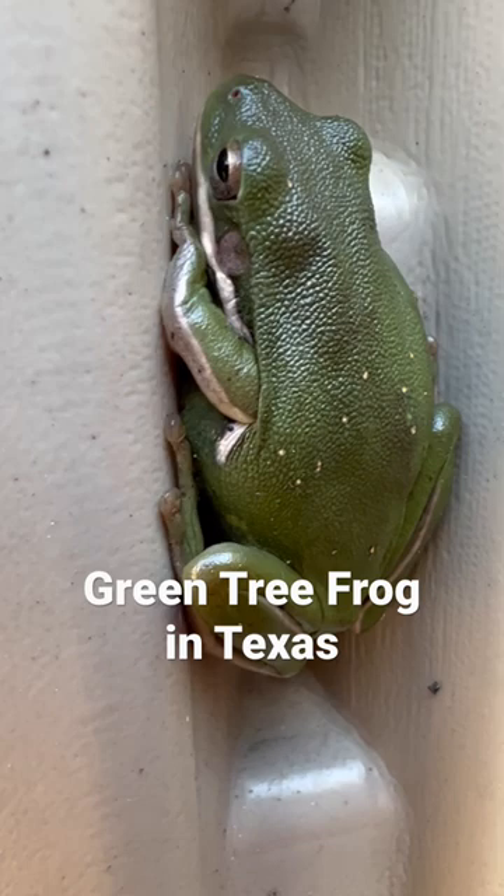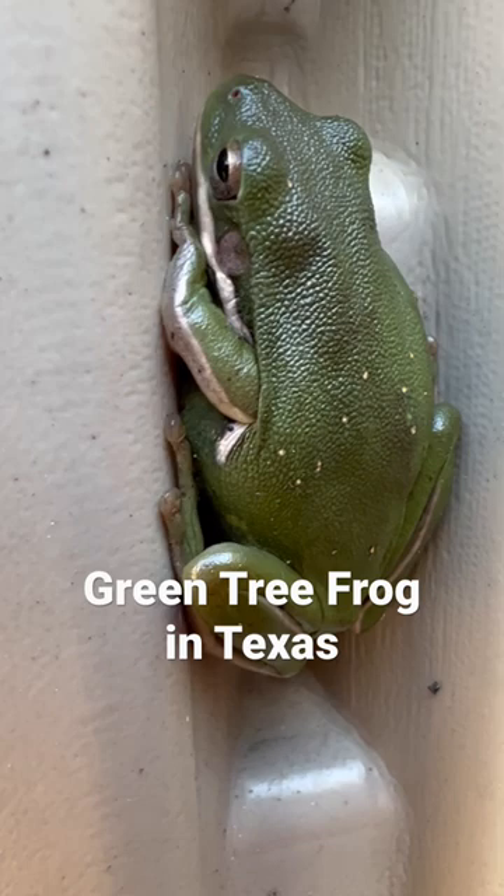This is a green tree frog here in Texas. I have a few of these that I've seen in my backyard. Usually every other week we come across them. They can walk straight up glass.